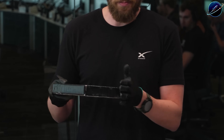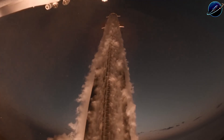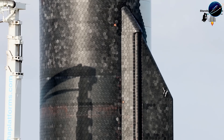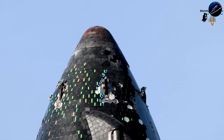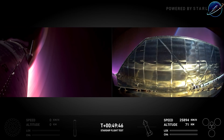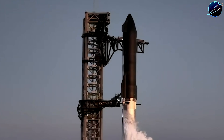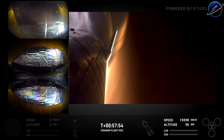On January 2nd, those bay doors finally opened. Ship 39 emerged draped in scaffolding, its black ceramic heat shield gleaming under the Texas sun. What were they doing in there for two months? The answer reveals SpaceX's biggest challenge with Starship: keeping that massive vehicle intact during the 1,650 degrees Celsius inferno of re-entry.